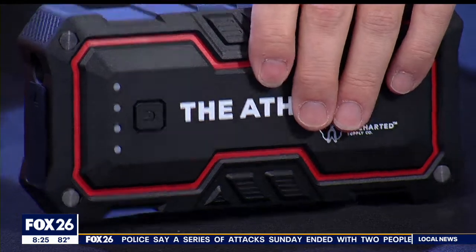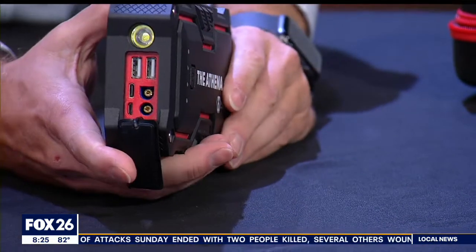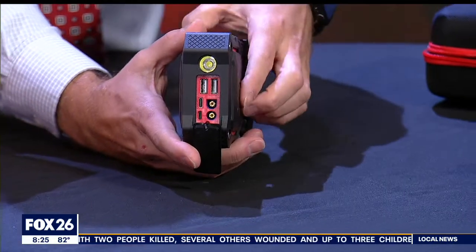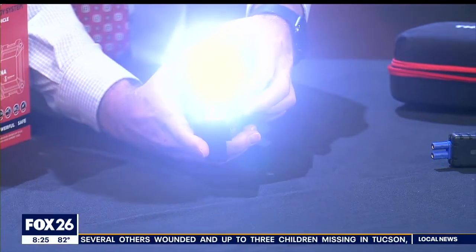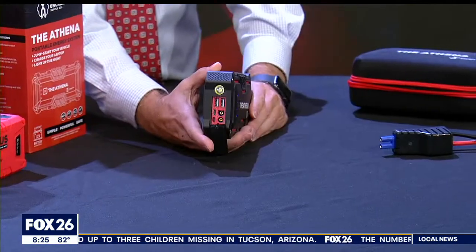Counting the ports besides the jumper cables, you're going to have two regular USB ports, one USB-C, and a micro USB. The flashlight is a three-in-one with an SOS feature as well as a quick flash.